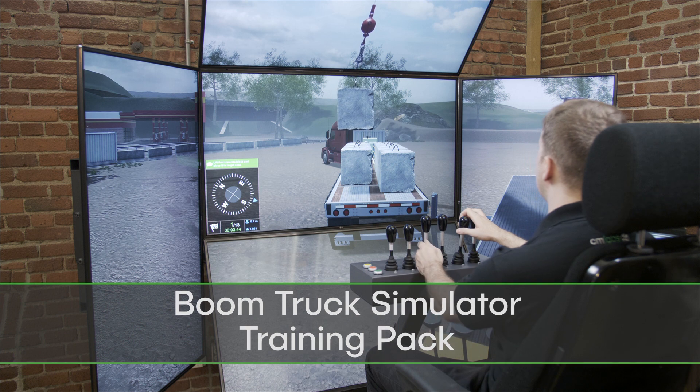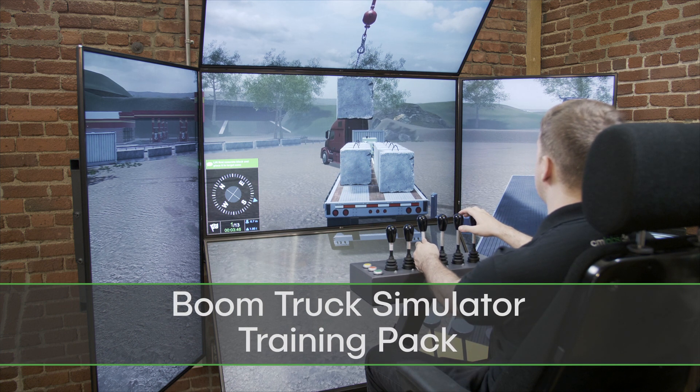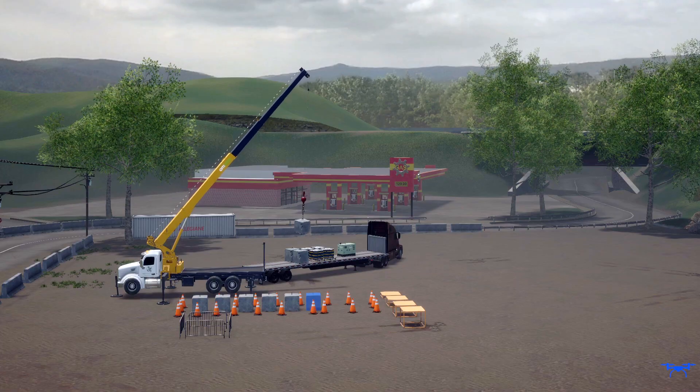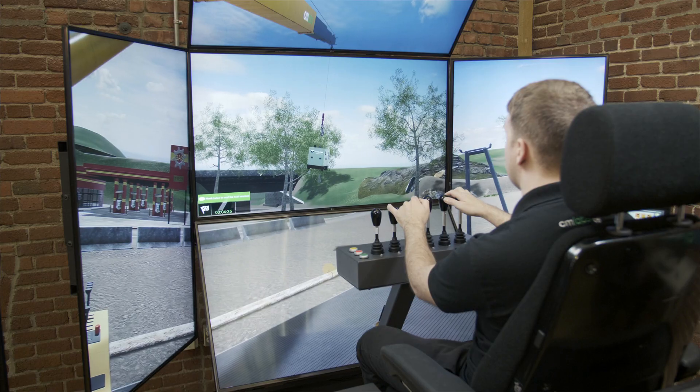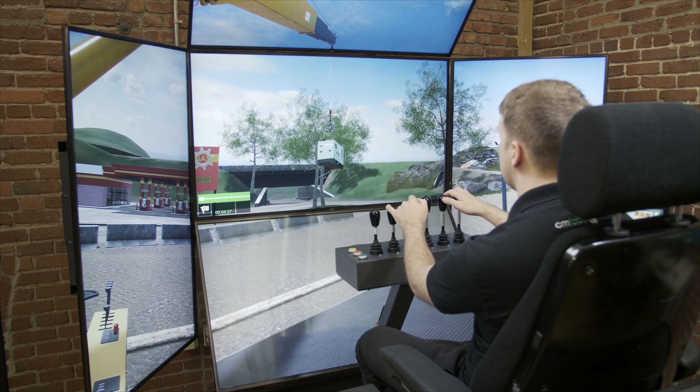Introducing the Boom Truck Simulator Training Pack, the only simulation-based solution that accurately replicates machine behavior and instability, resulting in industry-leading training outcomes.